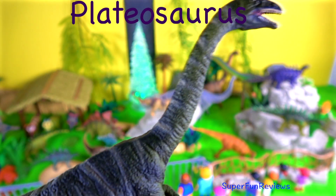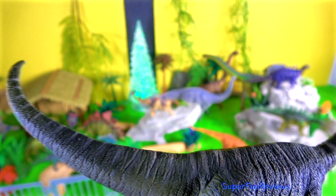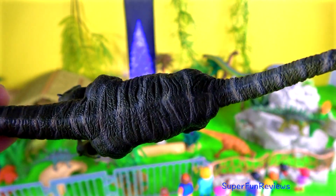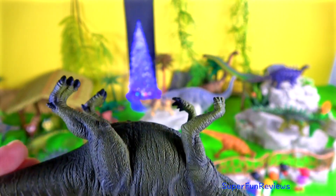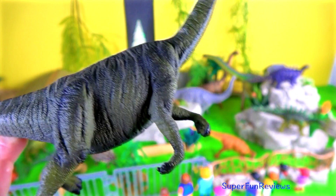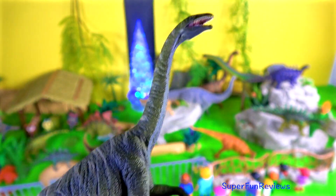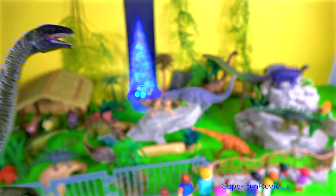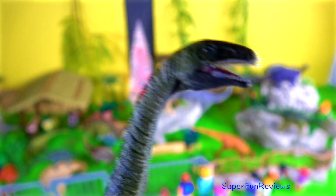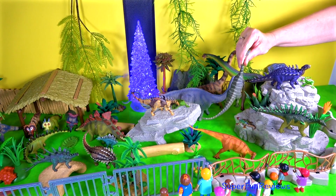This dinosaur lived in the late Triassic through to the early Jurassic period. Although it walked on four legs, palaeontologists believe it could rear up onto its hind legs and use its powerful clawed hands to pull in succulent branches. It belonged to a group known as the Prosauropods and was a relative, though not an ancestor, of the gigantic sauropods of the Jurassic and Cretaceous periods.